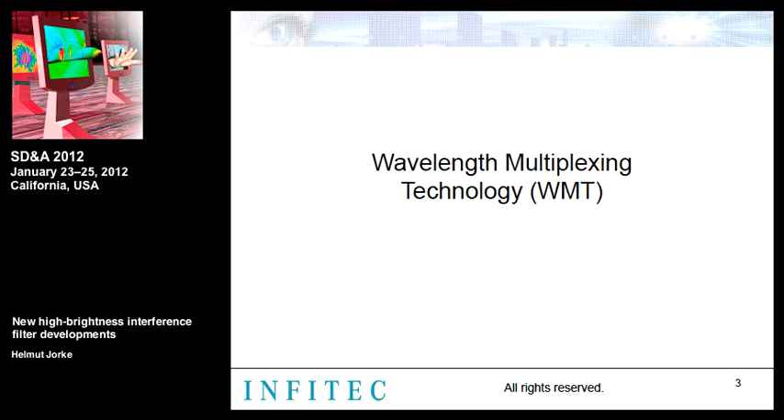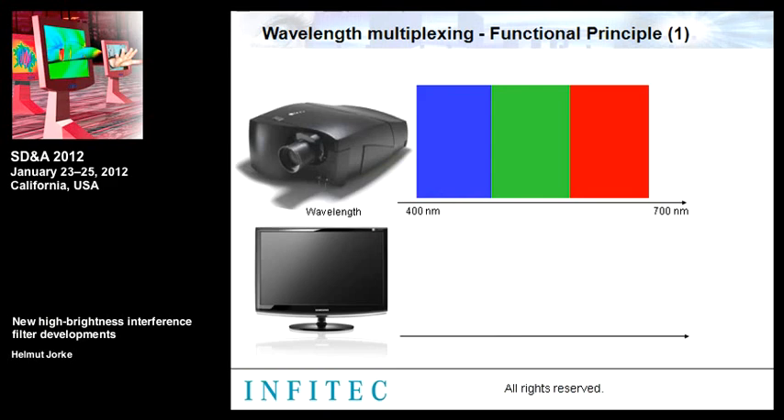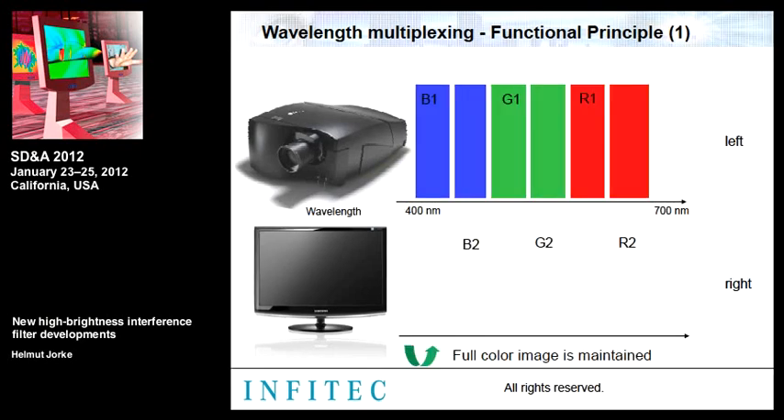The basics of wavelength multiplexing, also called spectral division technology or color coding, are based on the principle that the information of a colored image relies on three primary colors — red, green, and blue — which stimulate the different cone receptors of the eye. Due to the broad sensitivity of these cone receptors, it is possible to split the color information into two spectrally independent ranges. Left and right spectra are separated using interference filters, and both filters are complementary and not limited in number of bands.